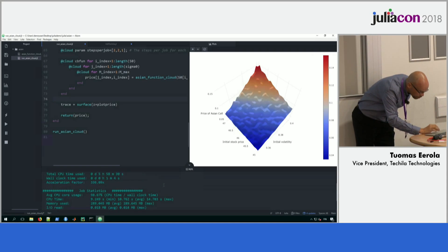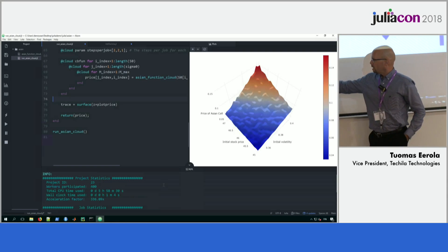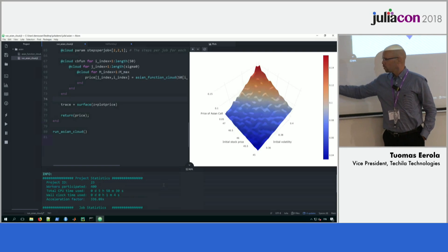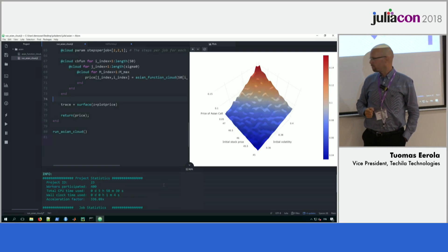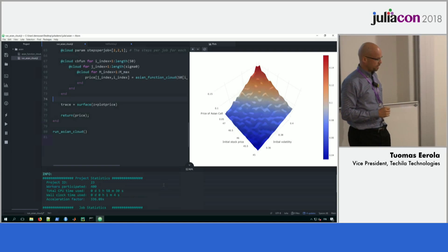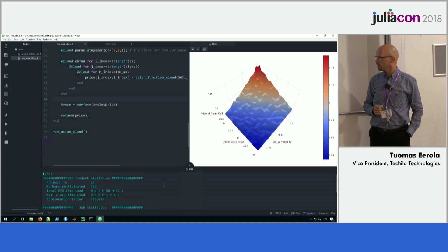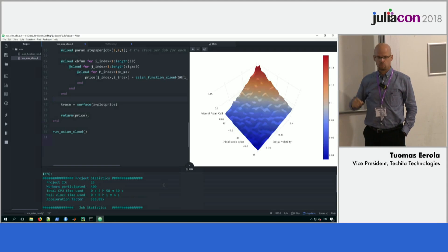From the statistics here we can see that if I had run that locally on my PC it would have taken 5 hours and 58 minutes, and with the 400 CPU cores I had available, I was able to get this run done in just one minute.